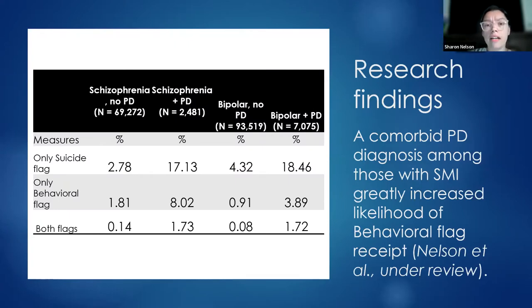Looking at a group already at high risk for receipt of both flags — individuals with SMI diagnoses like schizophrenia and bipolar — when a comorbid personality disorder diagnosis is present, the likelihood of receiving a behavioral flag increases greatly. We're seeing discrepancies between these flags, and that individuals with personality disorders are receiving them more often than many other diagnoses. I'll now turn it over to my colleague Hilary Deschong to talk about what that might mean for our population.